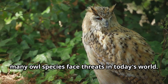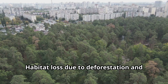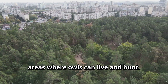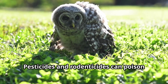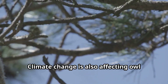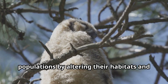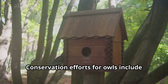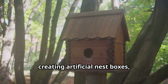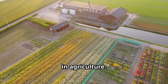Unfortunately, many owl species face threats in today's world. Habitat loss due to deforestation and urban development is reducing the suitable areas where owls can live and hunt. Pesticides and rodenticides can poison owls when they consume contaminated prey. Climate change is also affecting owl populations by altering their habitats and prey availability. Conservation efforts for owls include protecting their forest habitats, creating artificial nest boxes, and reducing the use of harmful chemicals in agriculture.